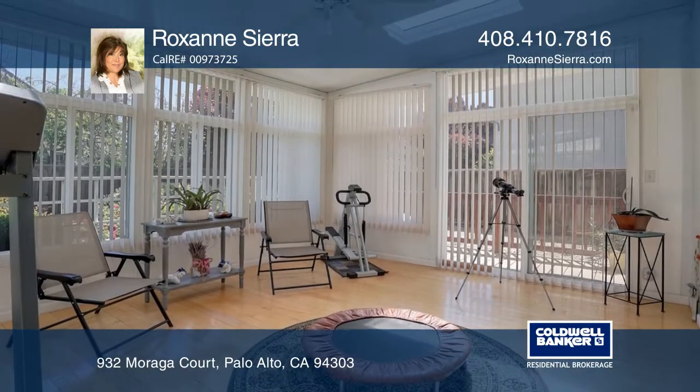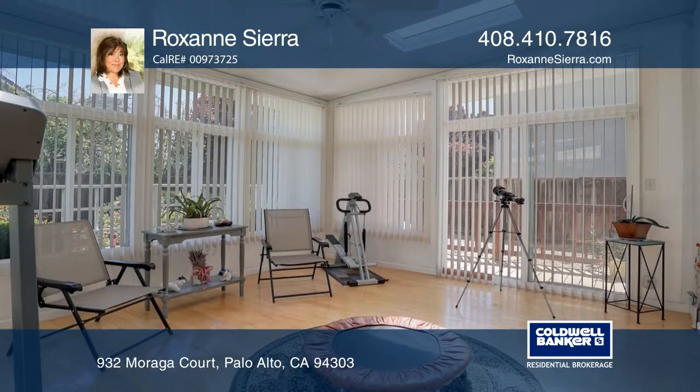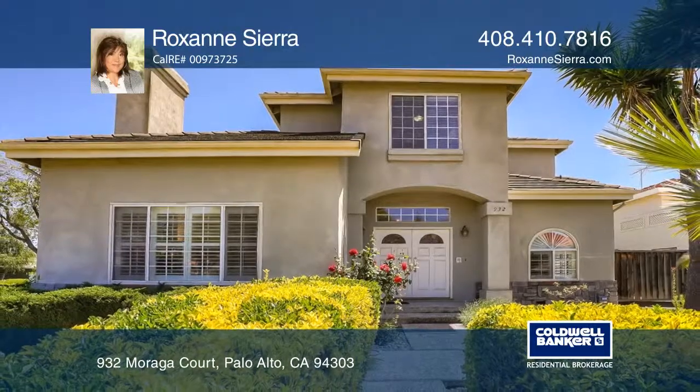The glass-enclosed patio is great to relax or to soak up in the sun. Learn how to make this home yours with a call to Roxanne Sierra.